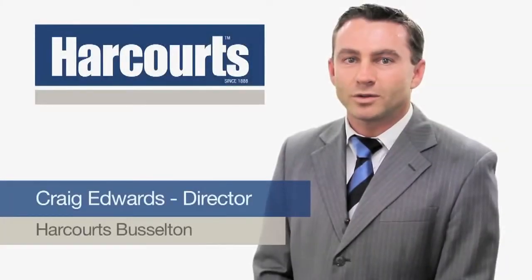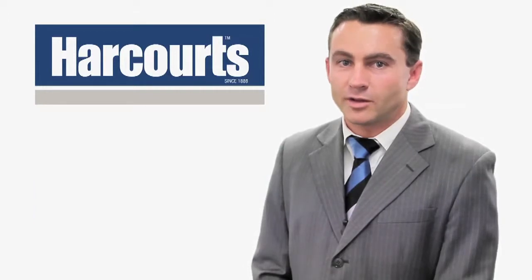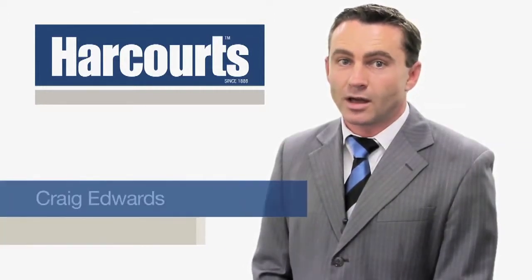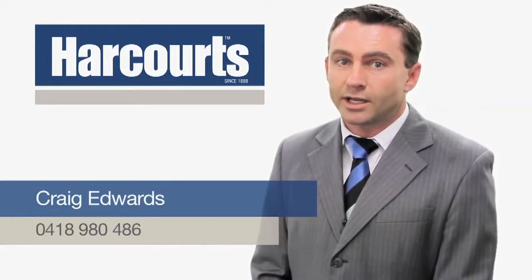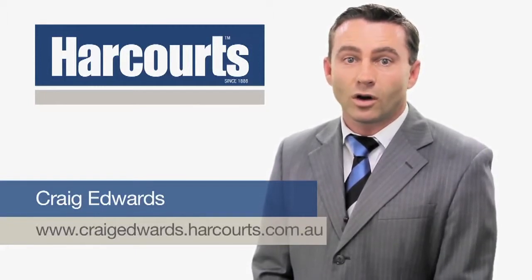Hi, it's Craig Edwards from Harcourts Busselton. Thank you for viewing this property online. If you have any questions about this property or any other property we have listed, please feel free to contact me on 0418 980 486 or visit my website at www.craigedwards.harcourts.com.au.